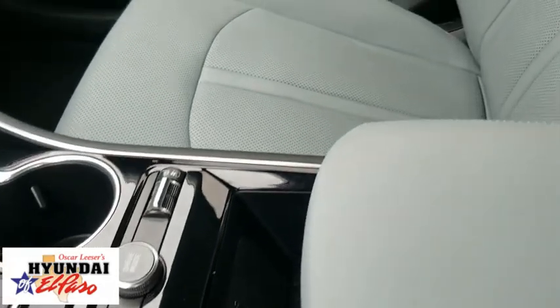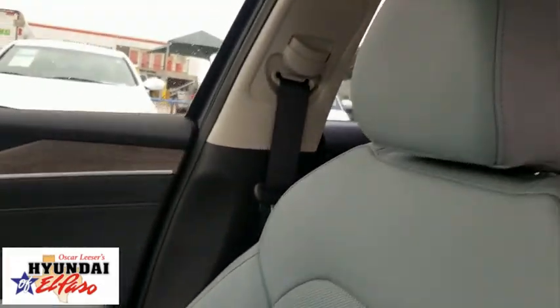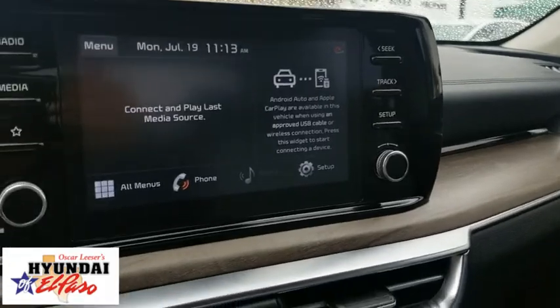Remote keyless entry, power moonroof, brake assist, panic alarm, carpeted floor mats, overhead console, tachometer, driver vanity mirror.